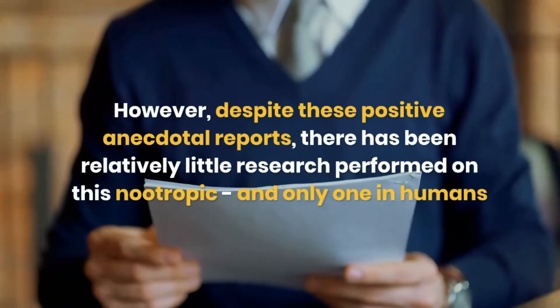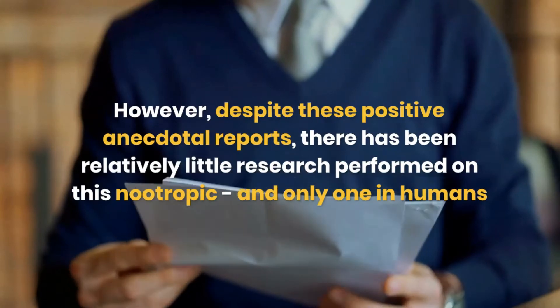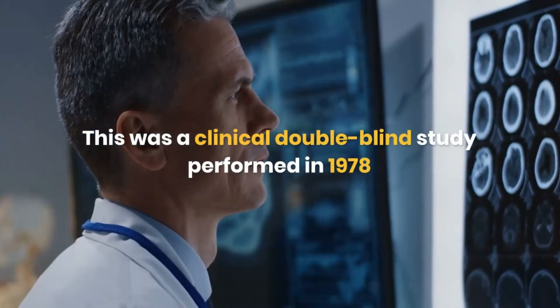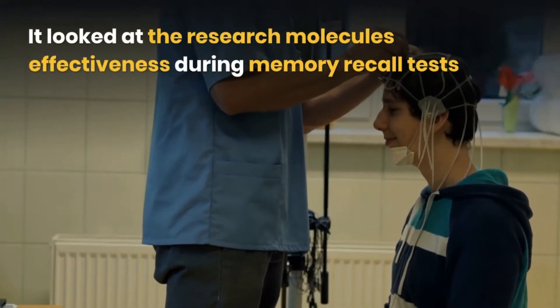However, despite these positive anecdotal reports, there has been relatively little research performed on this nootropic, and only one study in humans.